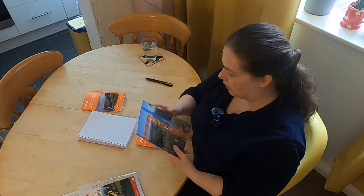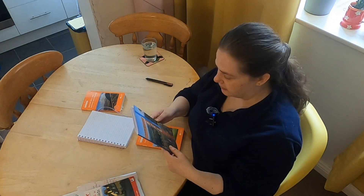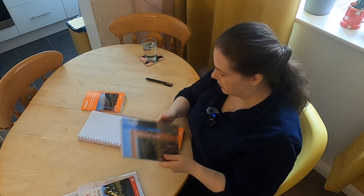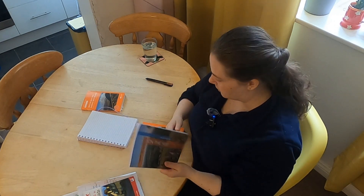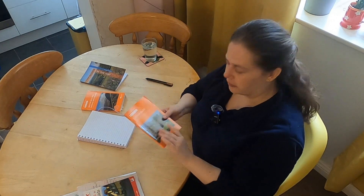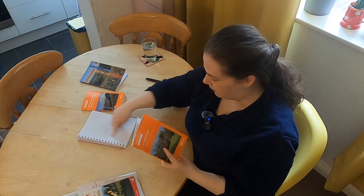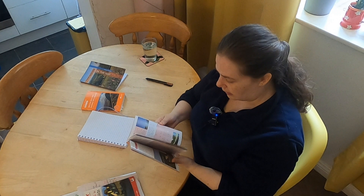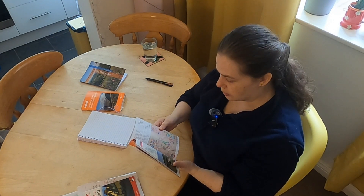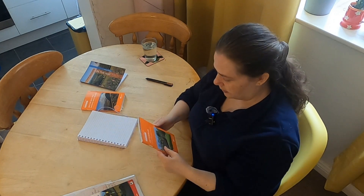I'll do exactly the same - just write down all the walks and then circle whether I can get to them or not via public transport, mainly by bus. Not today though, since I'm not in Hereford today and I'd rather live in the moment. So I've got the Cotswolds book and today I'm going to be writing down all of the walks and which ones I think I can get to, just to add to my collection and options.